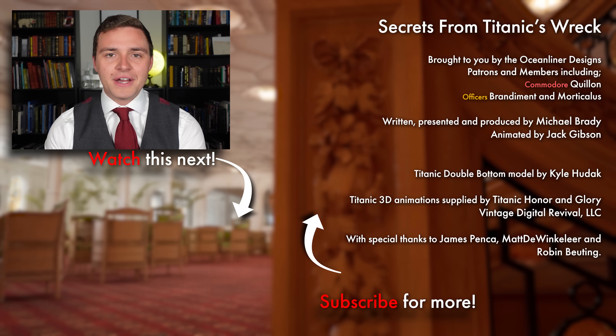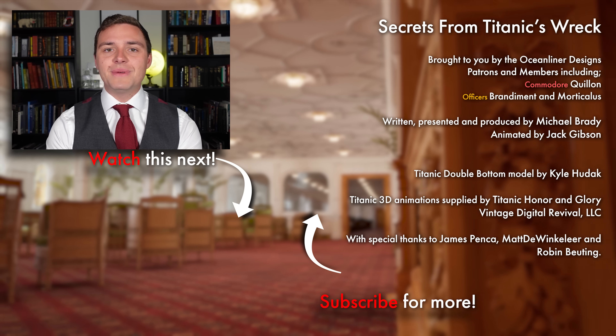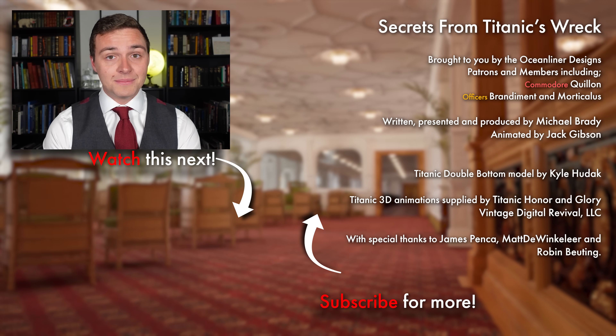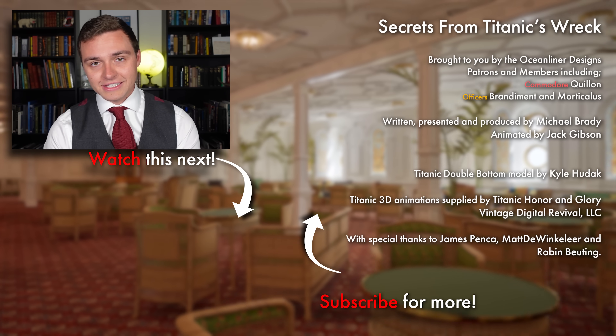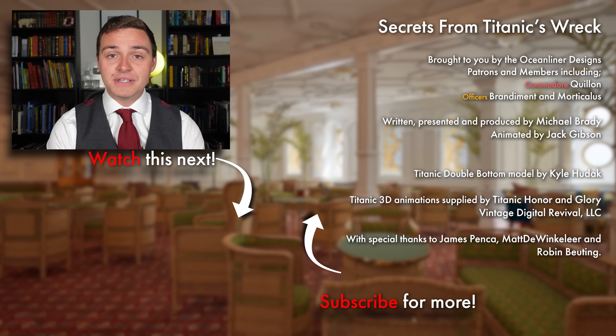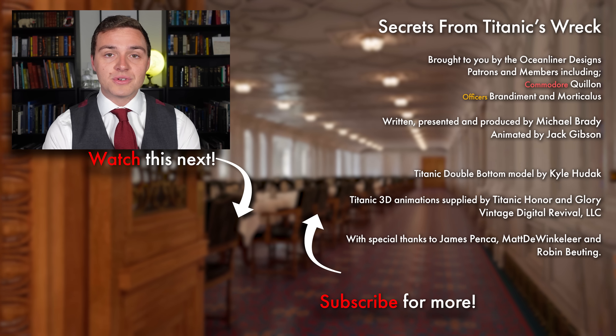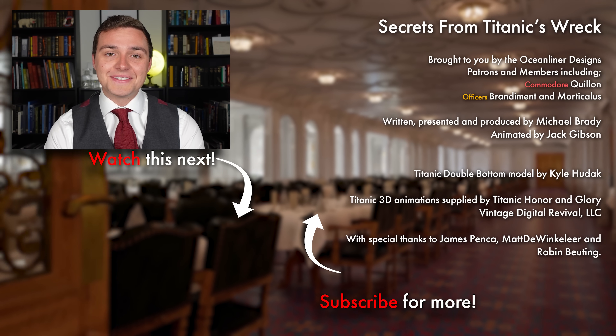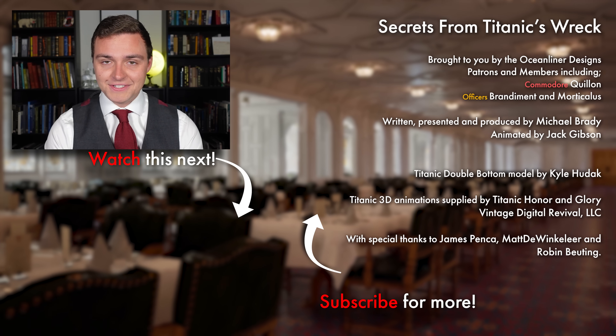Ladies and gentlemen, it's your friend Mike Brady from Ocean Liner Designs. Thank you so much for watching this video. If you enjoyed it, please leave a comment below and don't forget to subscribe to the channel, because we get new videos out weekly. If you want to support my work and get perks like behind-the-scenes and early access, please visit my Patreon in the link in the description below, or sign up as a YouTube member. Come and join the crew, and as always, stay safe, stay happy, and I'll see you again next time.